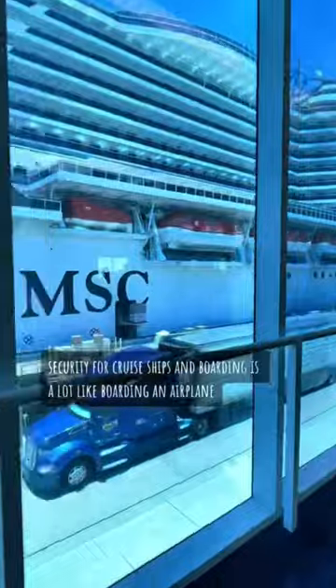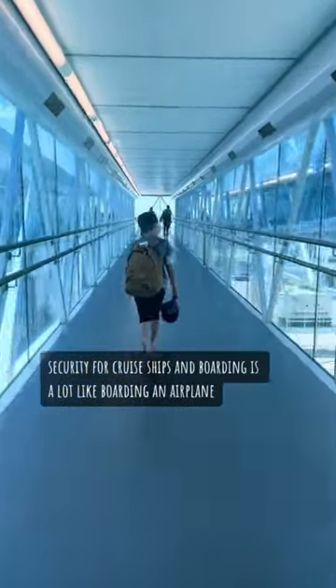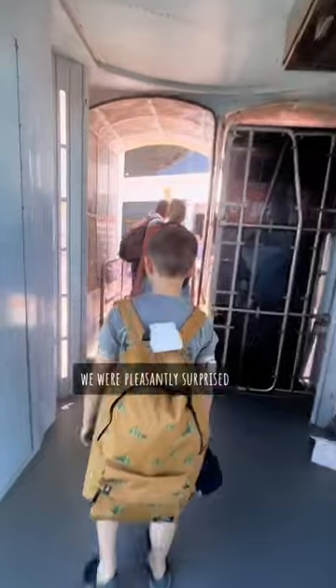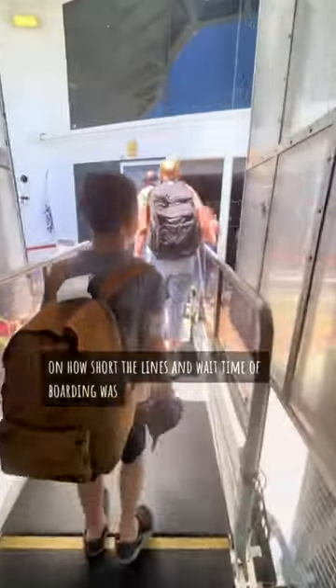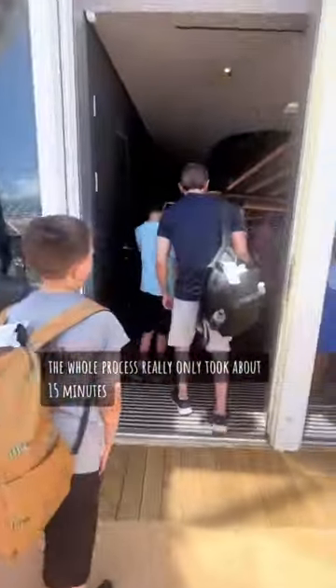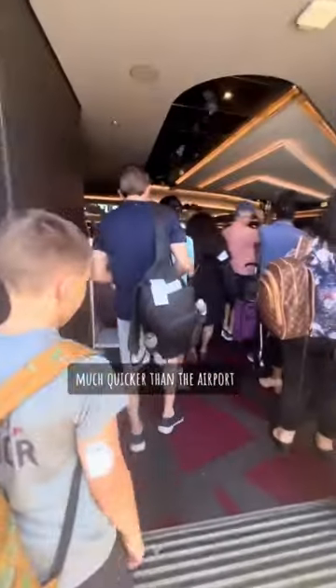Security for cruise ships and boarding is a lot like boarding an airplane, so make sure you prepare in a similar way. You almost don't realize how big cruise ships are until you're in the process of getting on one. We were pleasantly surprised by how short the lines and wait time were — the whole process really only took about 15 minutes, much quicker than the airport.